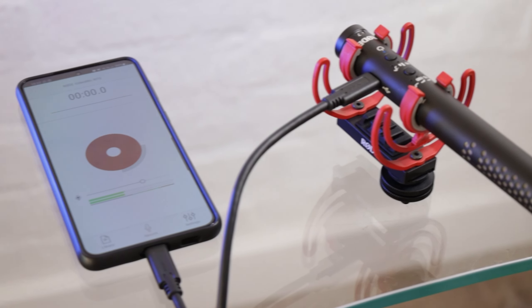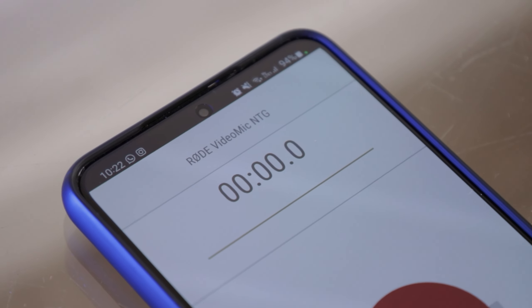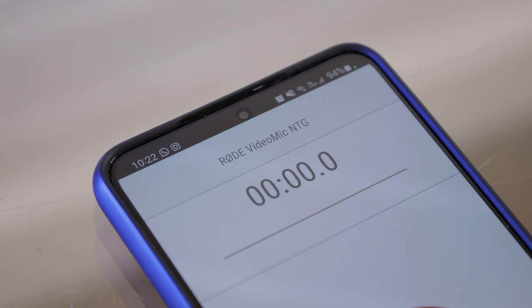The VideoMic NTG can also be plugged into a PC, a laptop, or a smartphone, and can be used to record all of your podcasts in any situation, and it will sound really good.